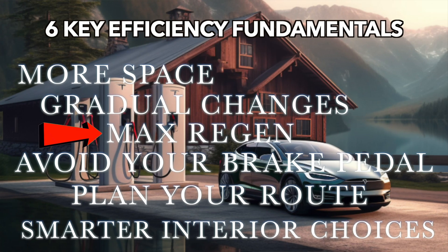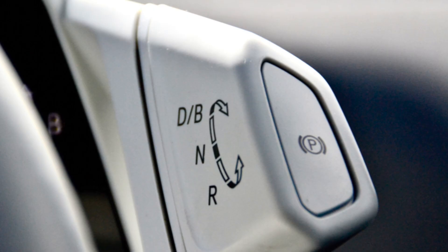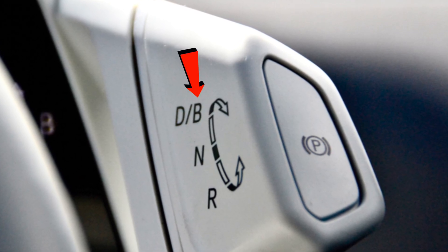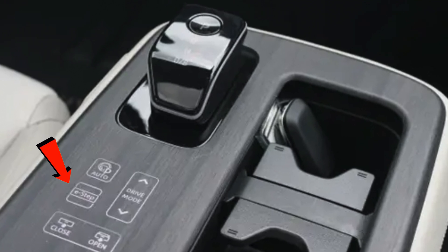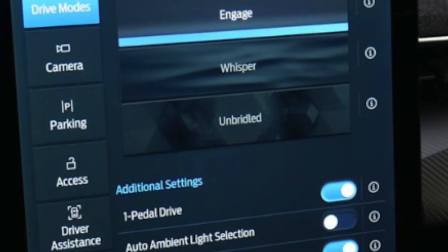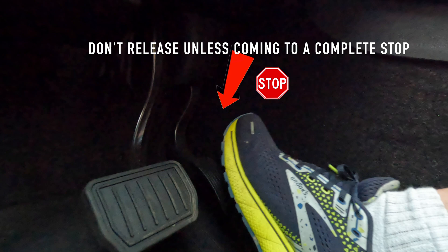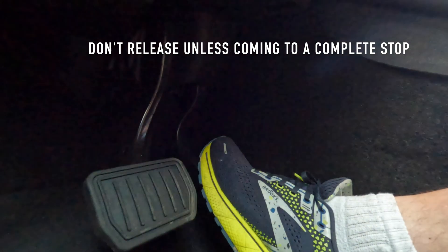Some EVs offer levels of regen braking, and to drive the most efficiently, you want to use regen braking to your advantage as much as possible. Set it as high as you can, which often means one-pedal driving or i-pedal driving. With Volkswagen it's brake mode — B instead of D. With Nissan it's E-step. On the Mustang Mach-E it's a one-pedal setting in the infotainment screen. If it feels like too much regen, we need to adjust our driving. The accelerator pedal needs to be finessed not just when you press it, but also when you release it to control the amount of regen you apply.